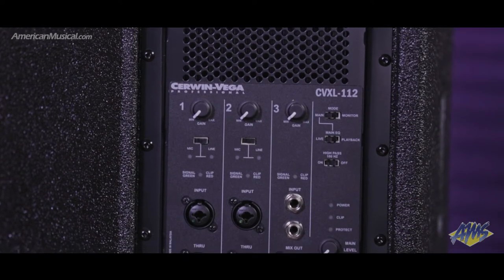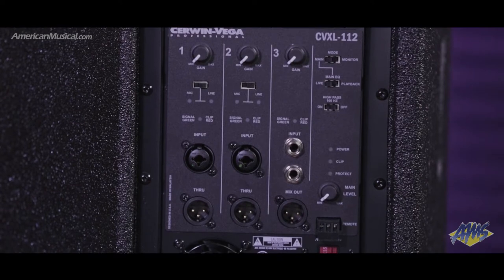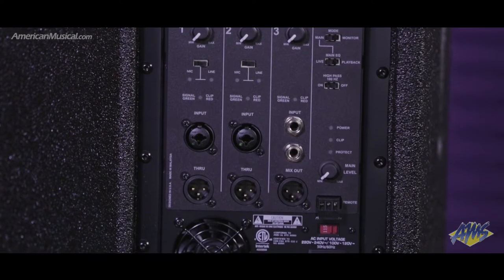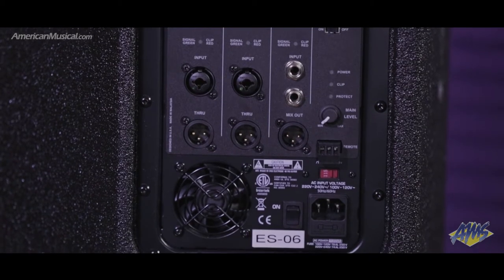A three-channel mixer offers two combo XLR/TRS inputs plus a stereo input, and three XLR outputs give connection options for daisy chaining units together. Main and voice modes with selectable live and playback EQ curves help tailor the sound for a variety of settings.